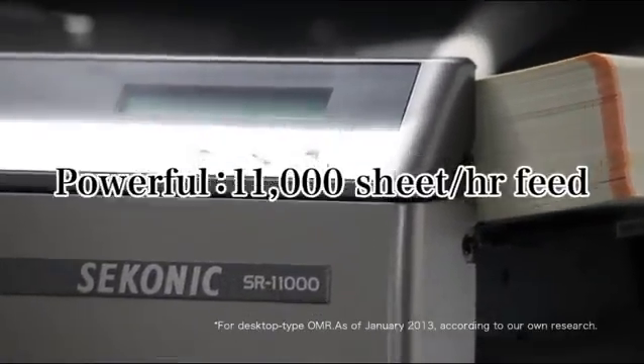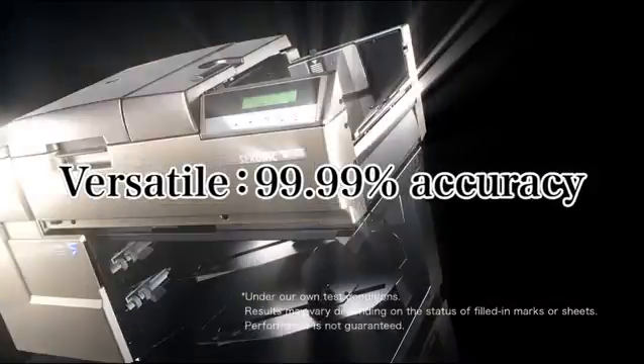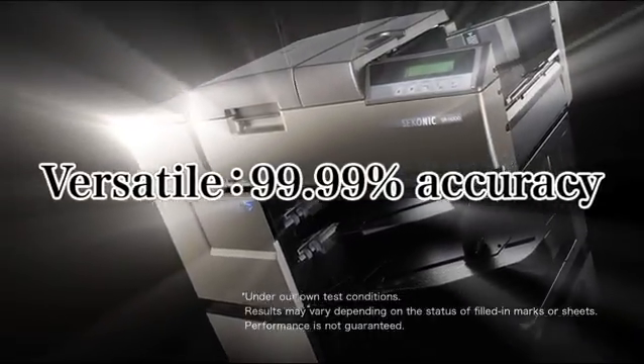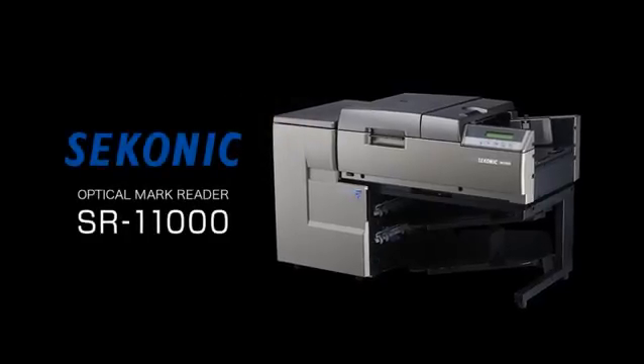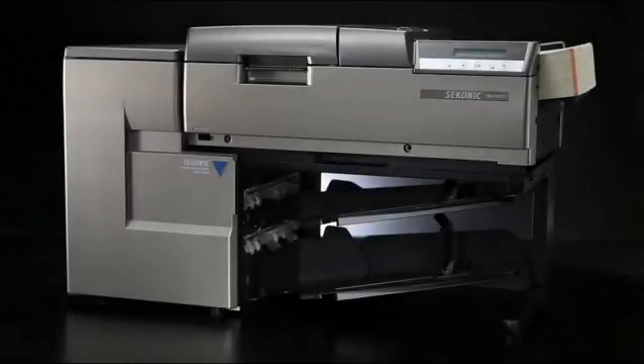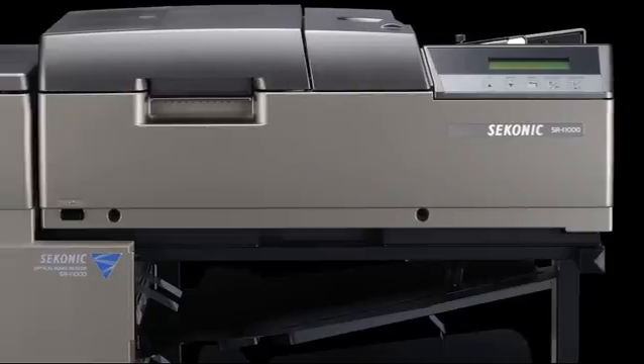A powerful and versatile OMR — the desktop optical mark reader Sekonic SR11000. The SR11000, Sekonic's flagship OMR model, offers the world's top reading speed of 11,000 sheets per hour and a reading accuracy of 99.99%.